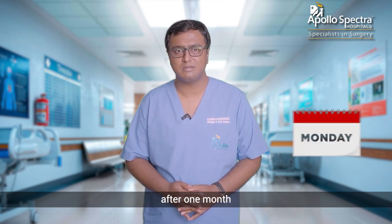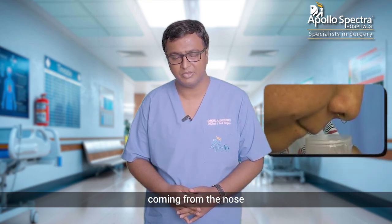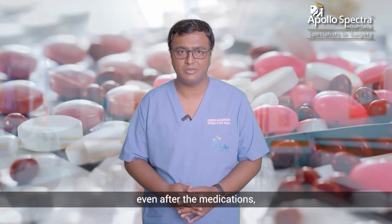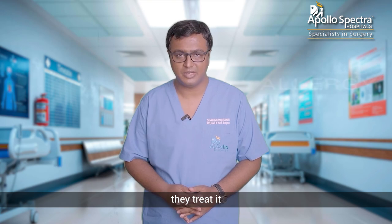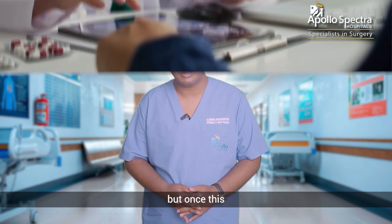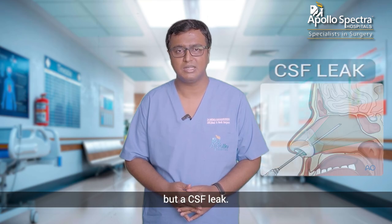Patients usually come to us after one or two months of time, noticing that there is a clear liquid coming from the nose and not resolving even after the medications, thinking it is an allergy. Most practitioners treat it as an allergy initially, but once the investigation is done, we get to know that this is nothing but a CSF leak.